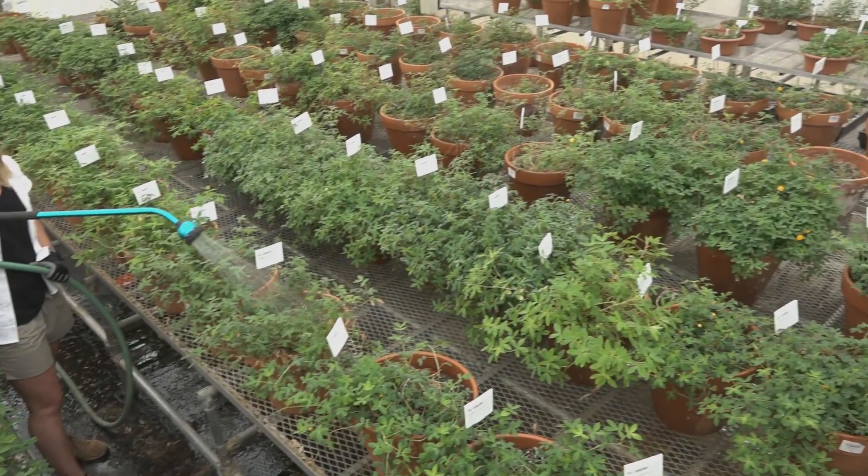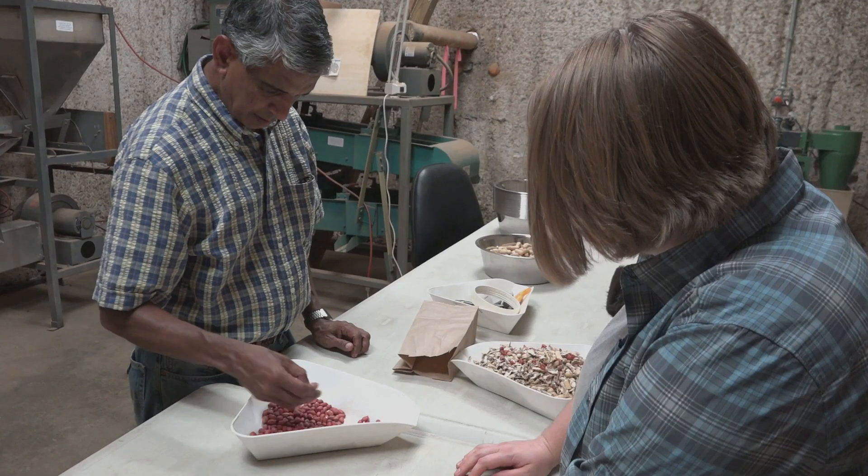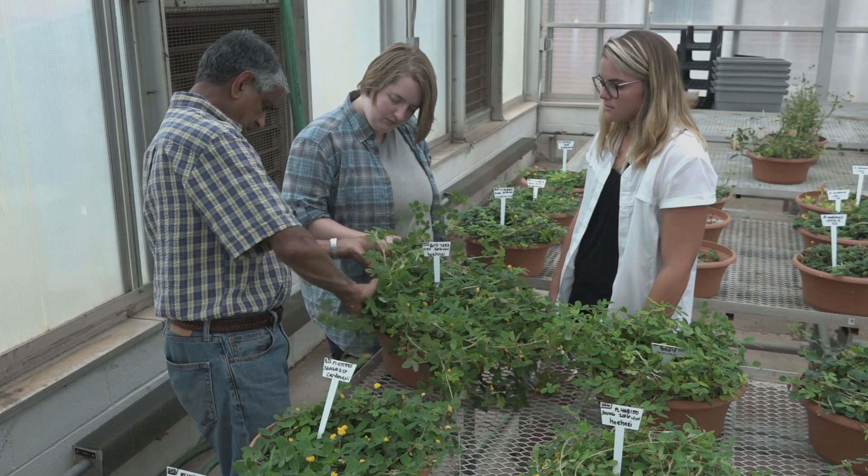Genetic diversity, or the germplasm, is the foundation for crop improvement. A lot of this germplasm has diversity for all the desirable traits that a peanut breeder would like to combine into a good variety.